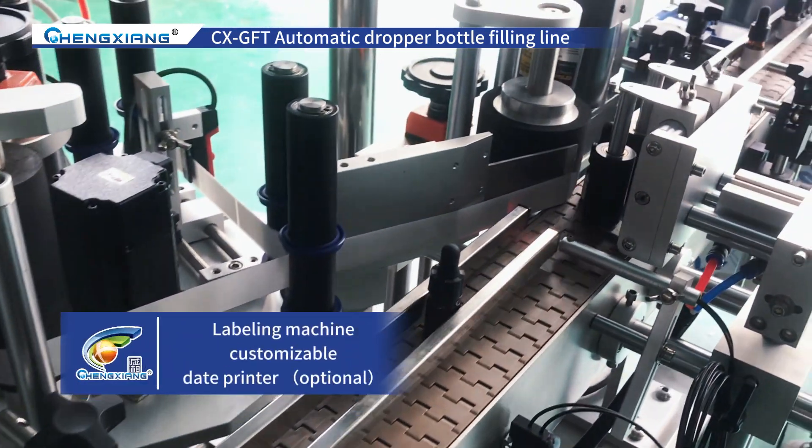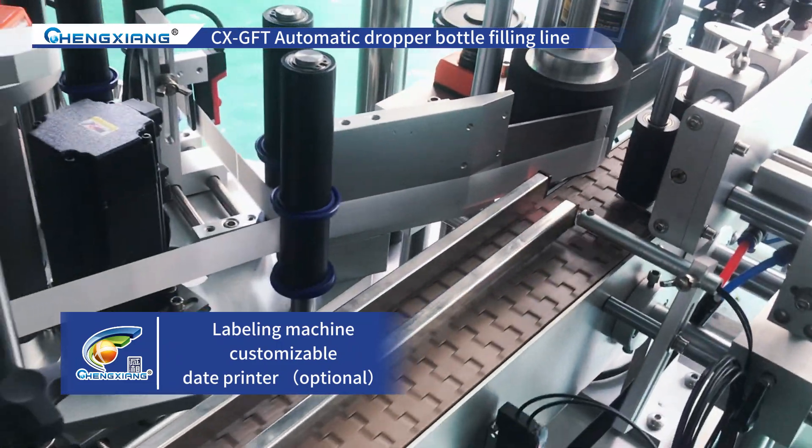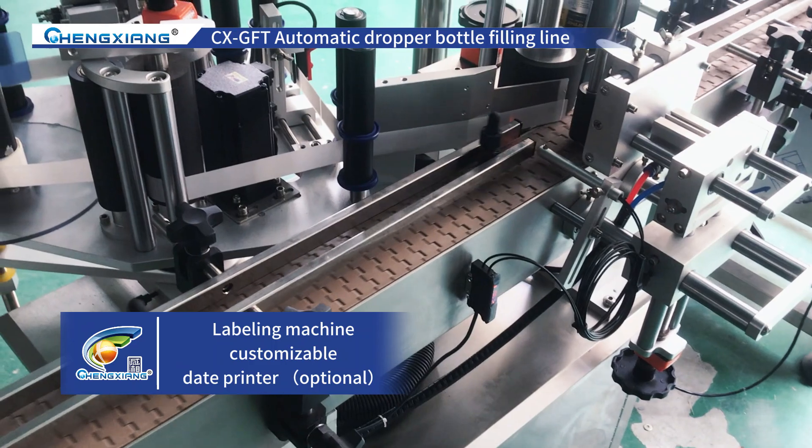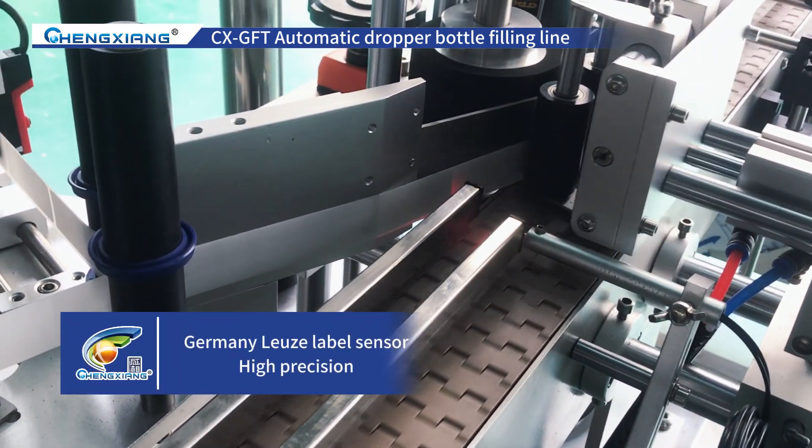This is the labeling machine. It can be customized according to your products. We use the Germany Luse Label Sensor. Labeling accuracy is very high, and we are also equipped with a date printer as an optional feature.